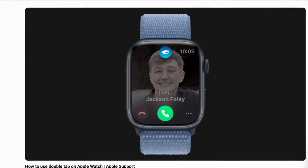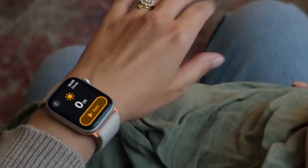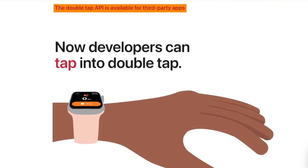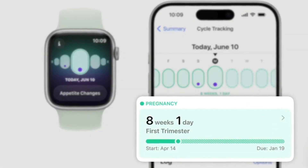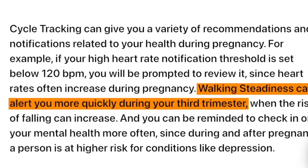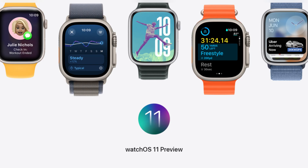The update improves the Double Tap feature on Apple Watch Series 9 and Ultra 2, making it easier to scroll through apps when your other hand is full. Women can now track pregnancy duration in the Cycle Tracking app, which will factor into overall health graphs, and walking steadiness in later stages of pregnancy will be monitored to reduce the risk of falls.